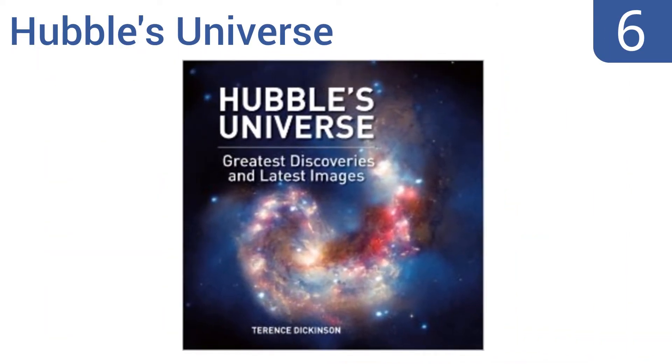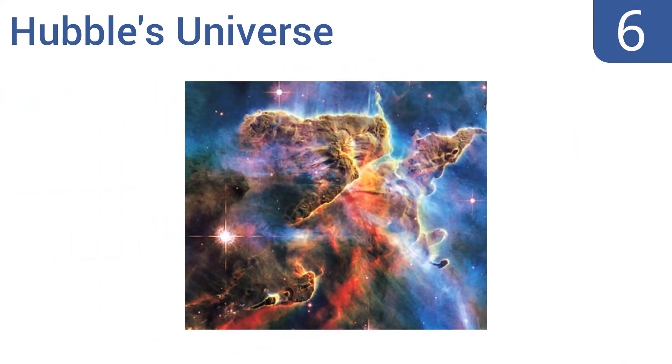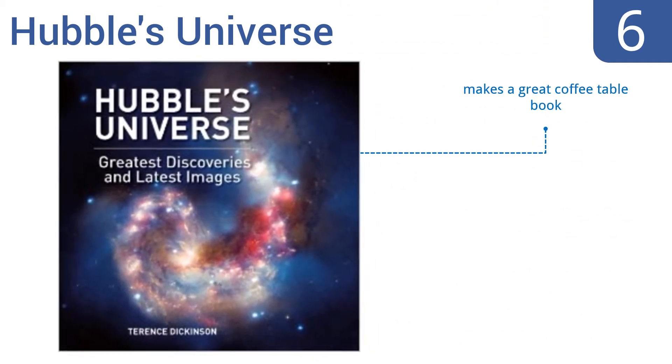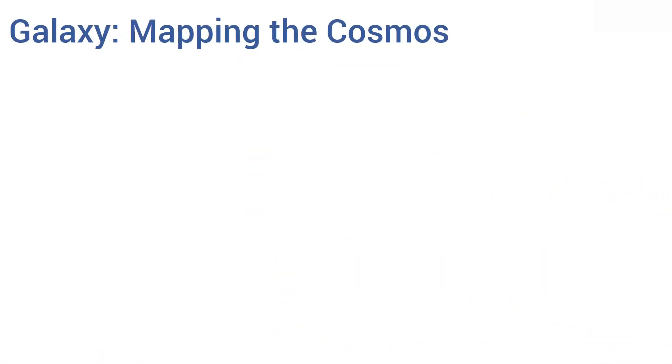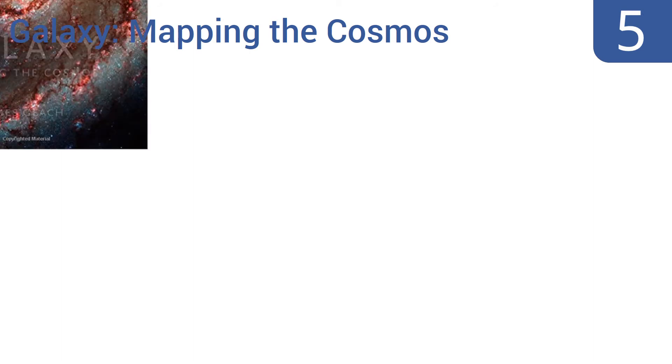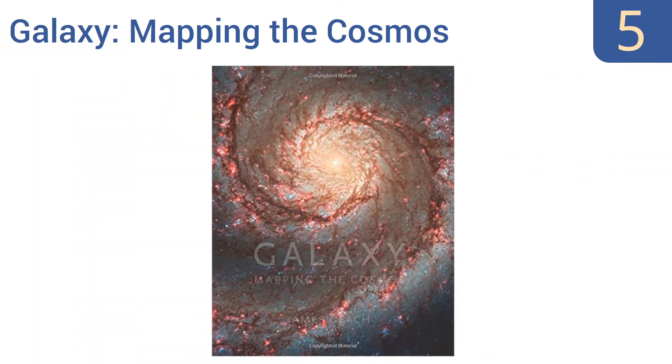Moving up our list to number six, Hubble's Universe is regarded as a breathtaking portfolio selection of 300 of this telescope's most visually stunning photographs from outer space, making it an excellent visual science reference for both students and backyard stargazers alike. It makes a great coffee table book and the text is clear and focused; however, the jacket cover is rather flimsy.